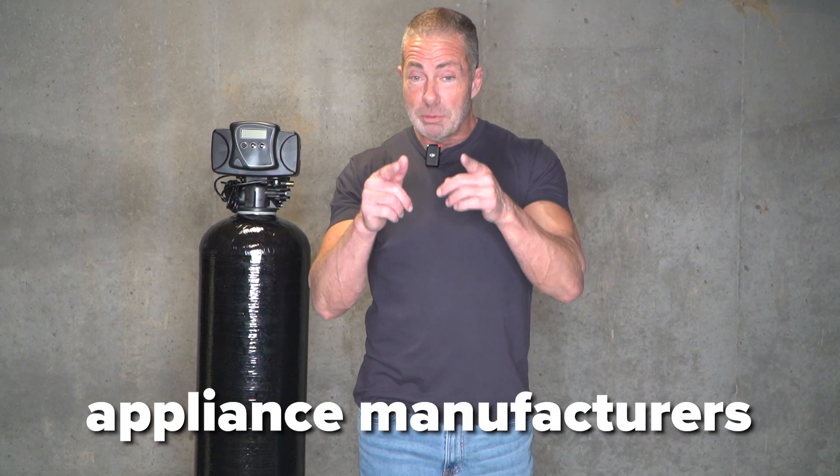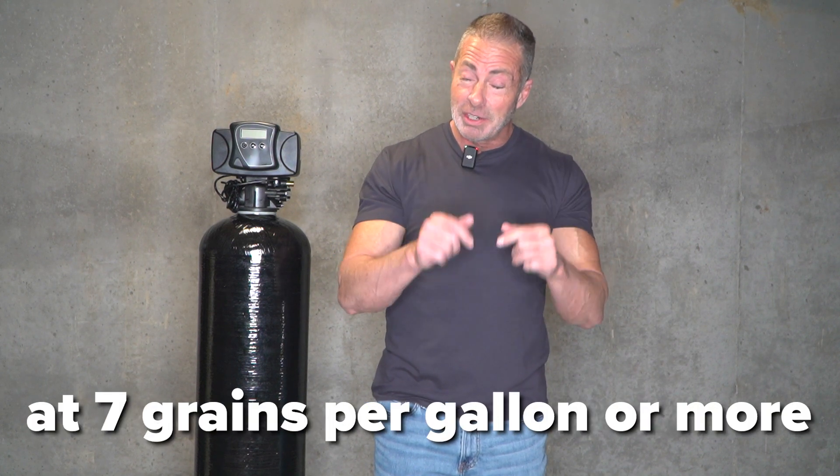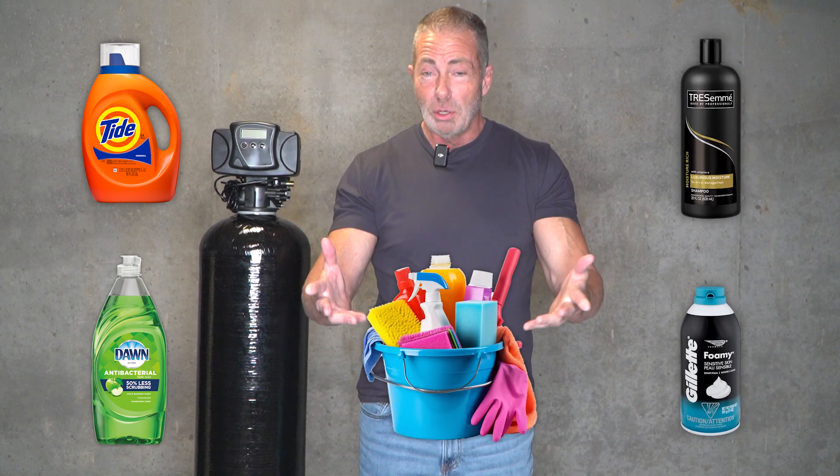Additionally, appliance manufacturers recommend installing a water softener at hardness levels of seven grains per gallon or more. With soft water, you can cut back on detergent, dishwashing liquid, shampoo, shaving cream, and household cleaners — all of those things add up over time. This will increase the longevity of all your appliances and save you money at the same time.